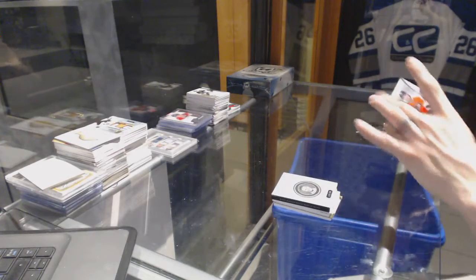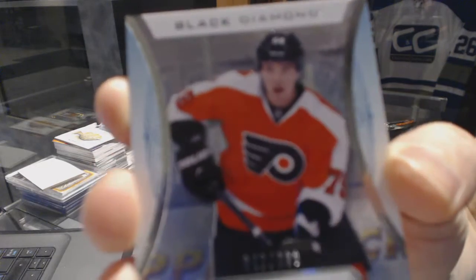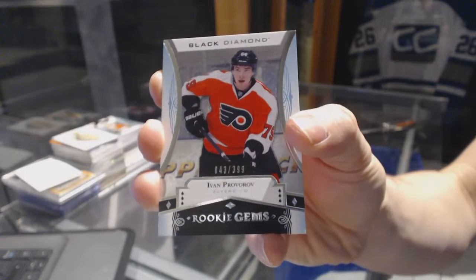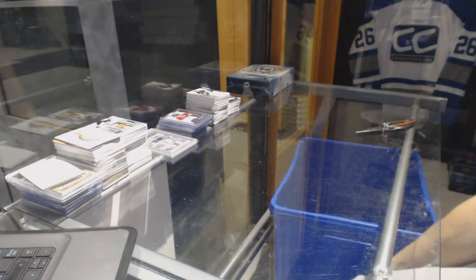We've got a rookie gems, numbered to $3.99 for the Philadelphia Flyers, Ivan Provorov. All right, coming up next — the Cup.